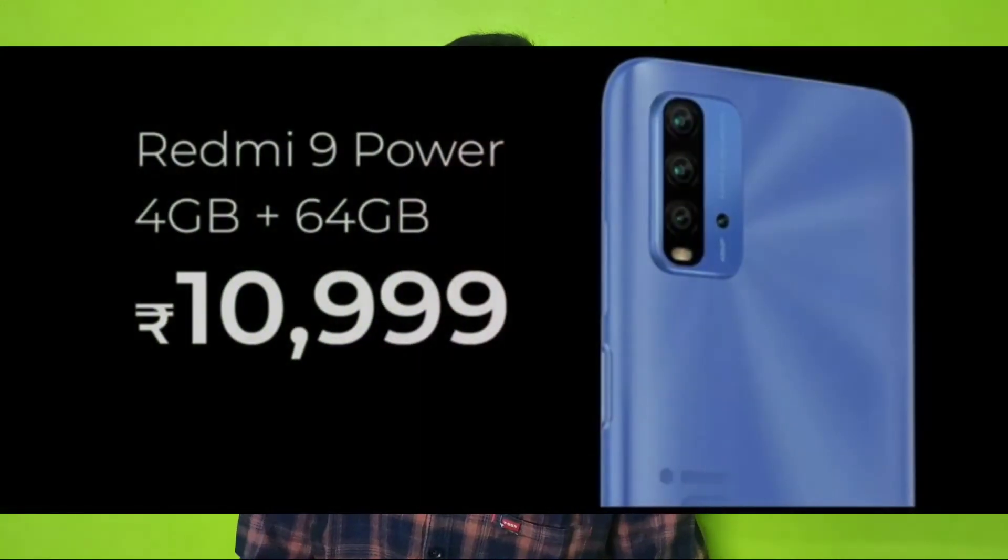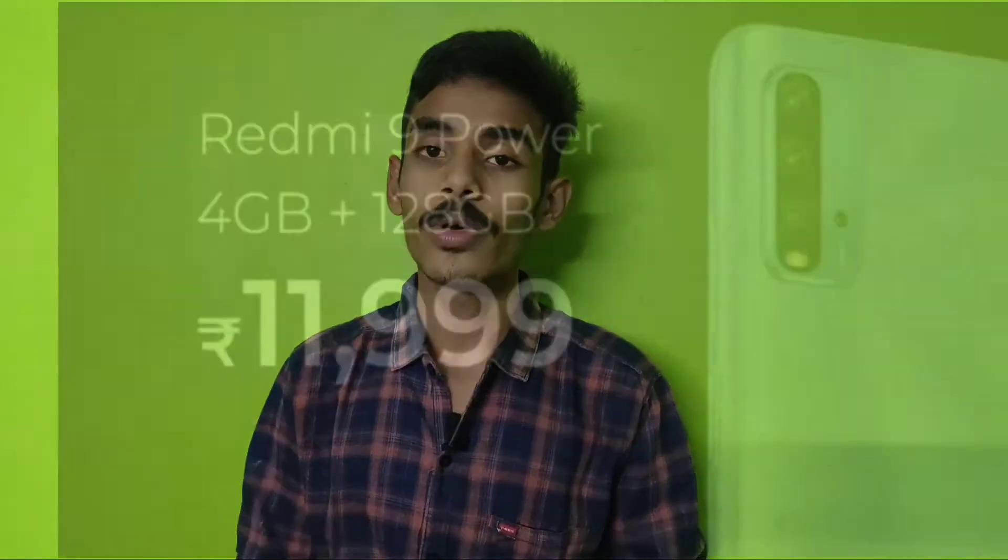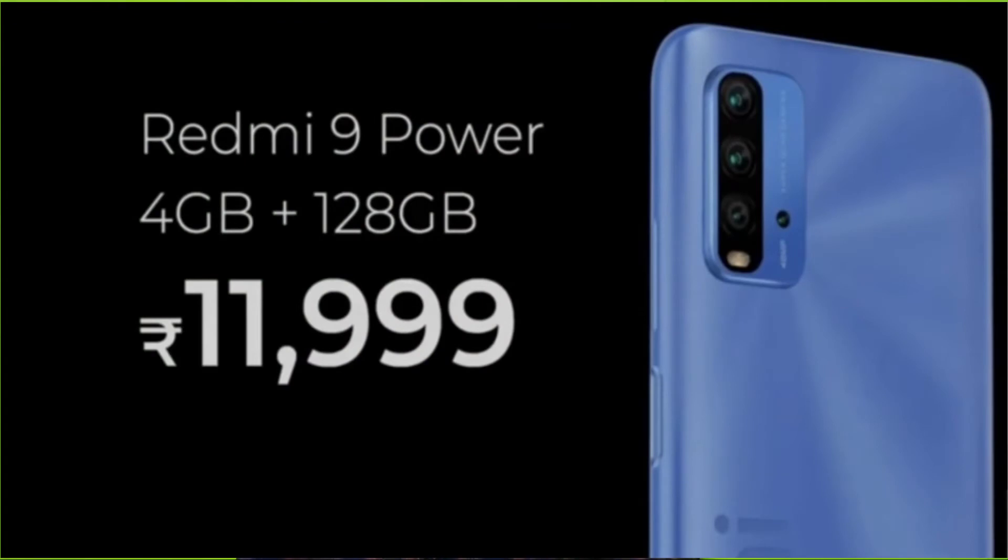There are two variants: 4GB RAM with 64GB storage, and 4GB RAM with 128GB storage.